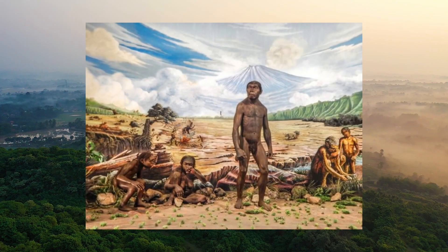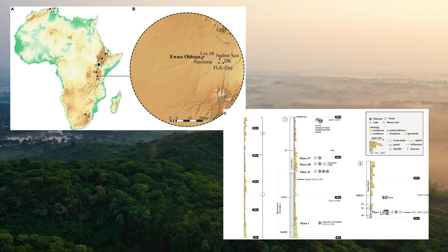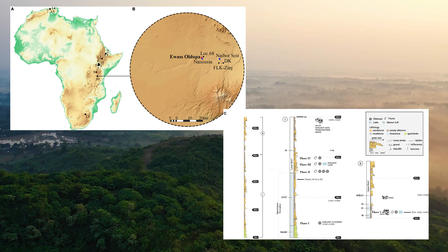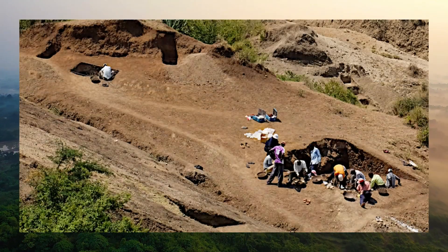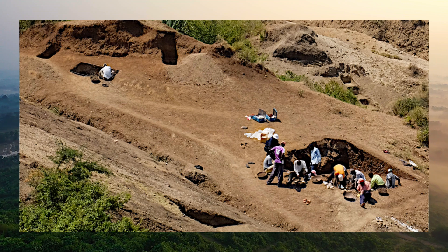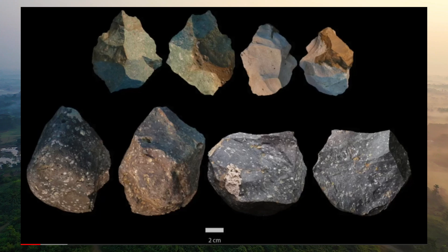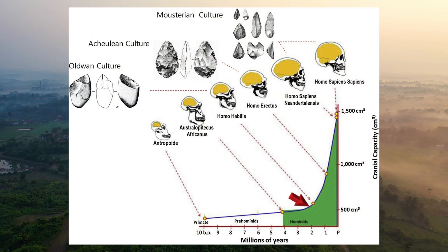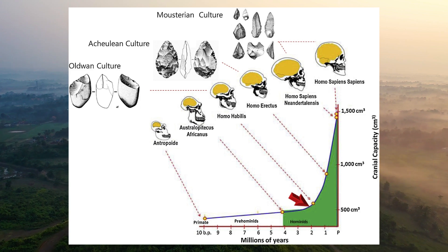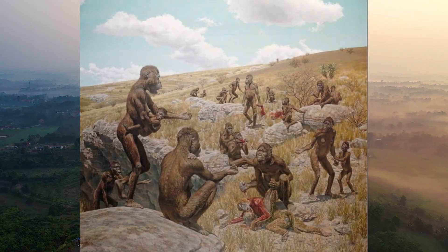Homo habilis is best known for its association with the Oldowan tool culture, named after the site in Olduvai, Tanzania, where Homo habilis fossils were first discovered alongside these tools. Oldowan tools, dating from about 2.6 to 1.7 million years ago, are considered the oldest known stone tools and provide key evidence of the technological capabilities of early human species.